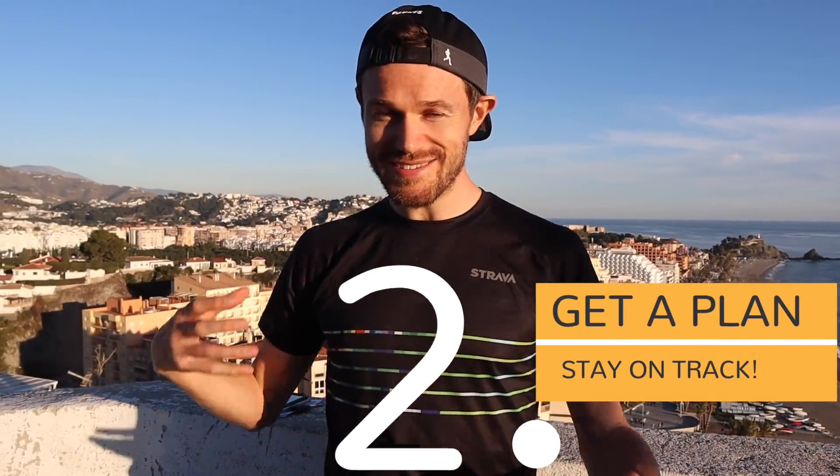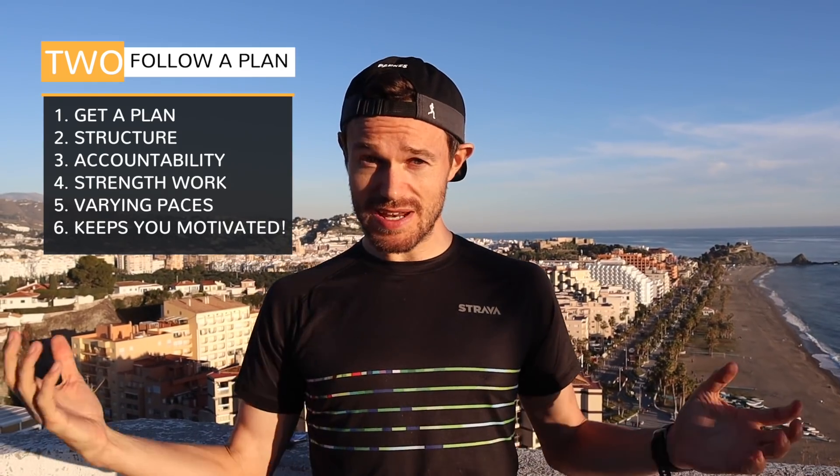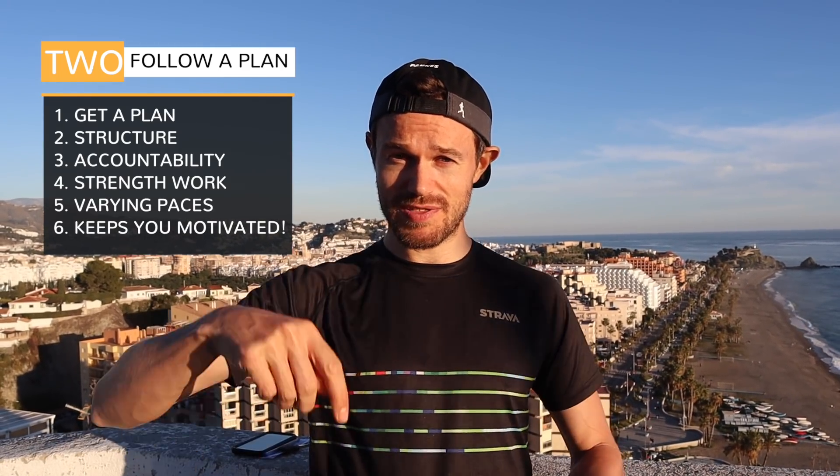Number two: get yourself a decent running plan. I have these on the website — the Couch to 5K plan for beginner runners, completely free. Log on, download it — I'll put the link down below.